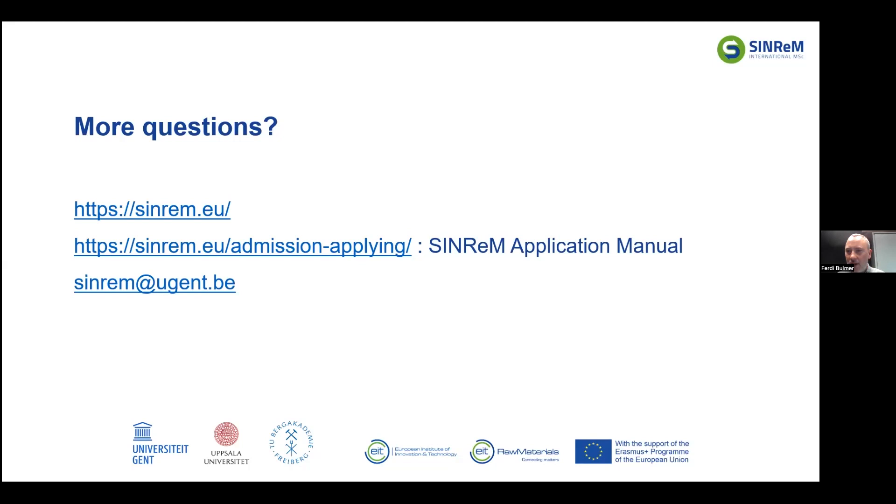Would an online chemistry course count toward the chemistry requirement? The required credits in chemistry should have been obtained during your bachelor's degree. Chemistry from high school or an extra online course outside your degree does not count. However, if it is part of your bachelor's degree or a previous master's degree — if it is university-level education and you obtained university credits by following this online chemistry course — then we can accept that.